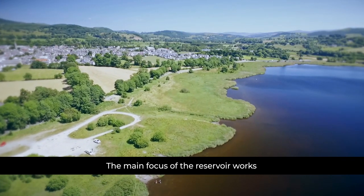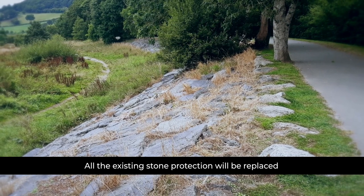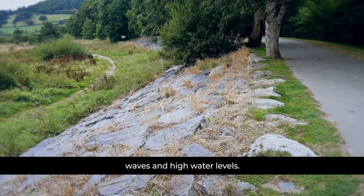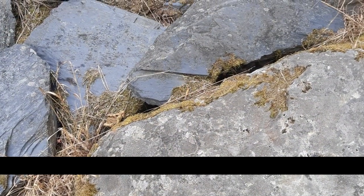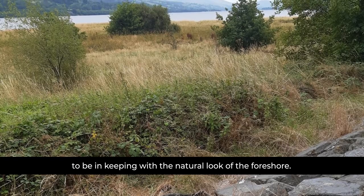The main focus of the reservoir work will be along the lake foreshore. All the existing stone protection will be replaced with a deeper layer of more angular stone, which will give better protection against waves and high water levels. The replacement stone has been carefully selected to be in keeping with the natural look of the foreshore.